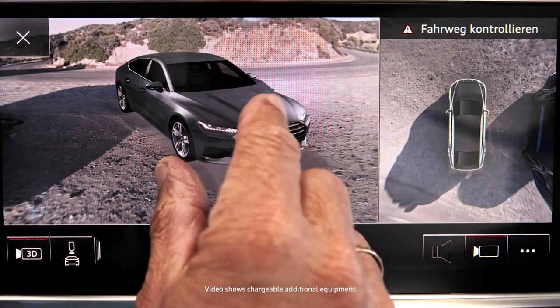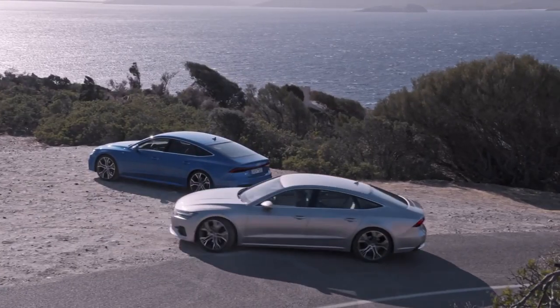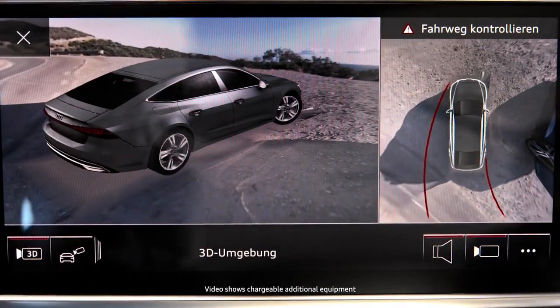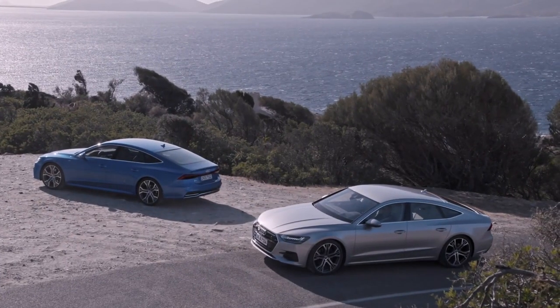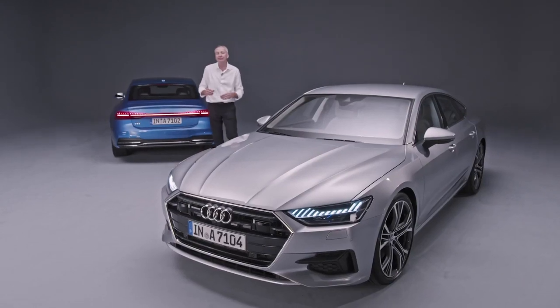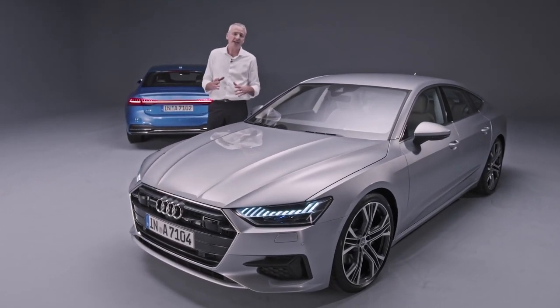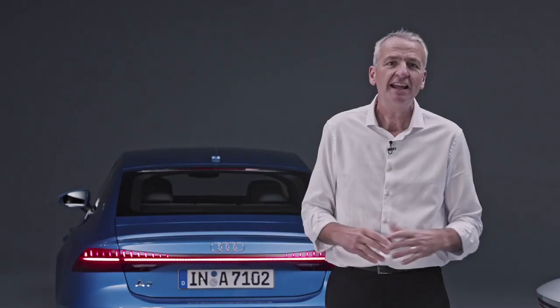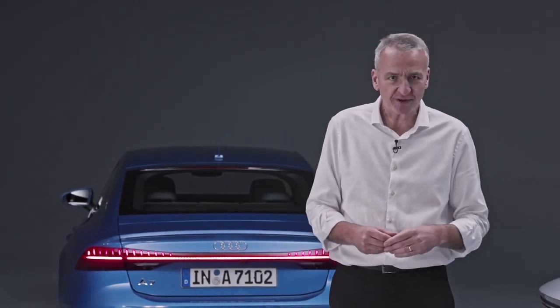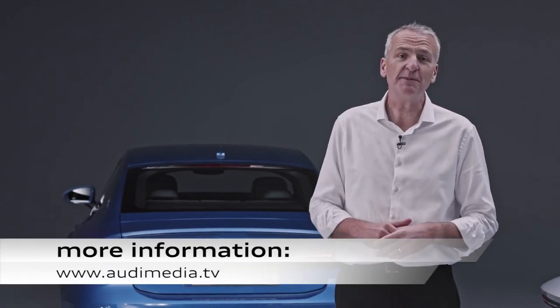The new generation of the Audi A7 is brimming with technology highlights. Another detail is the 3D view of the car itself — exiting a parking space has never been so easy. The new A7 is absolutely jammed with technology taken from the Audi A8 and loads of lovely touches. But for me, the standout feature is the design. You can find everything you need to know about the brand new Audi A7 at Audi Media TV.